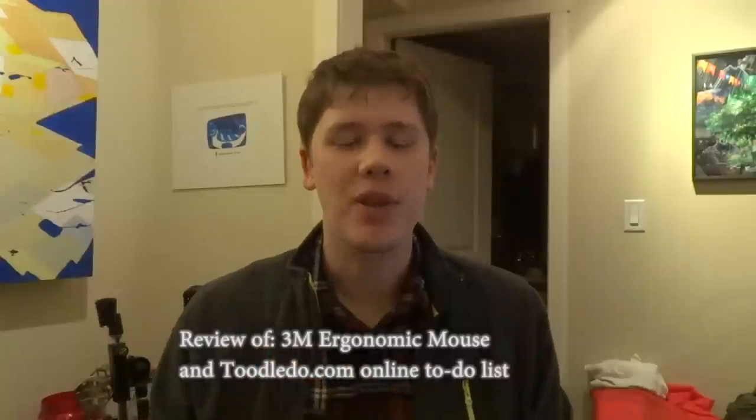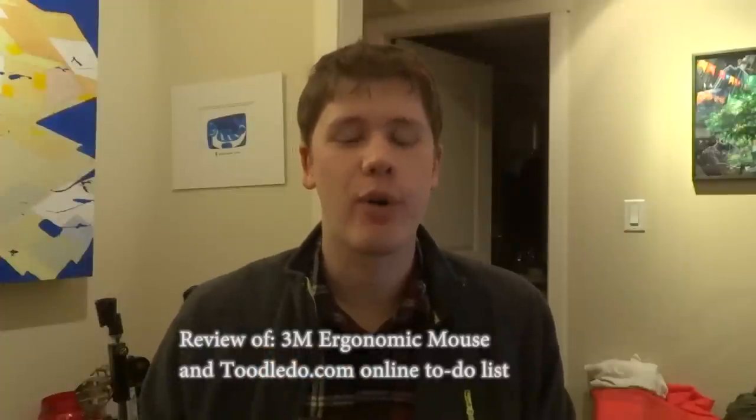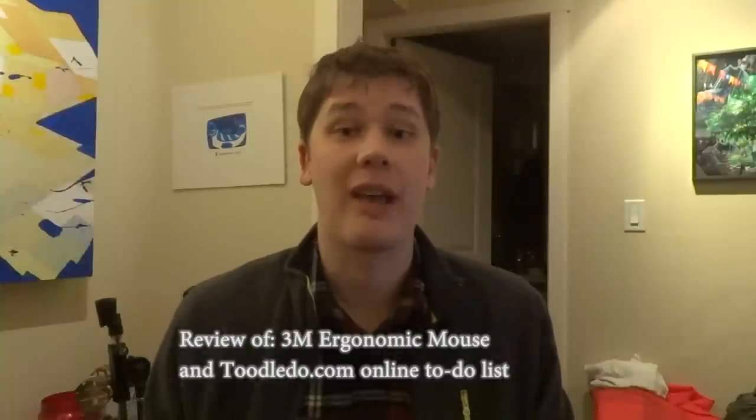Hi there, this is Jeff from jeffmobile.com and welcome to today's show where I'm going to be reviewing two very important products in my life which I think may help you either use the computer more effectively, do your job better, or organize your life.